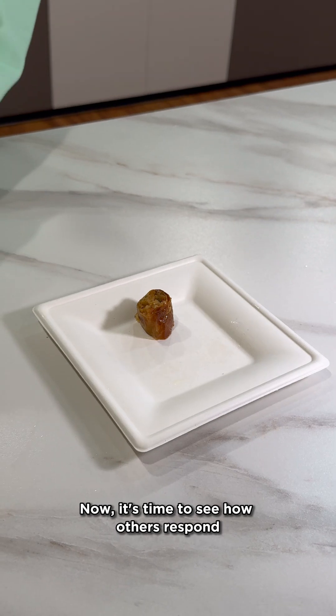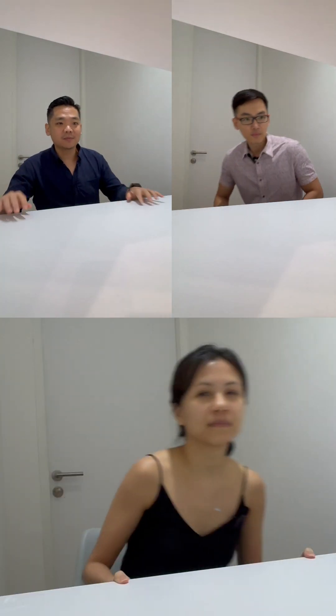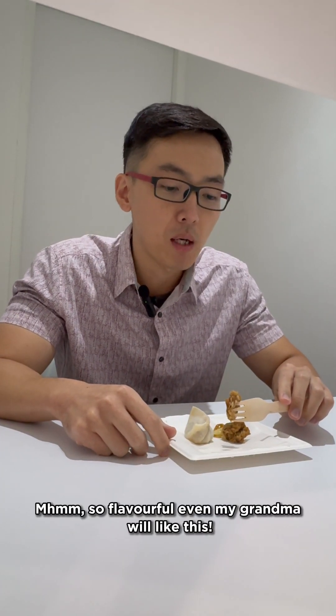Now it's time to see how others respond to this plant-based product. Let's go! Oh, it smells good. Mmm, so flavourful — even my grandma would like this.